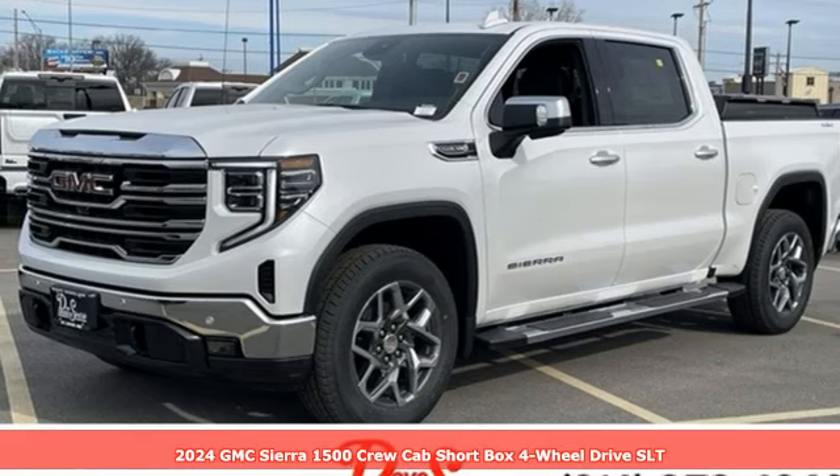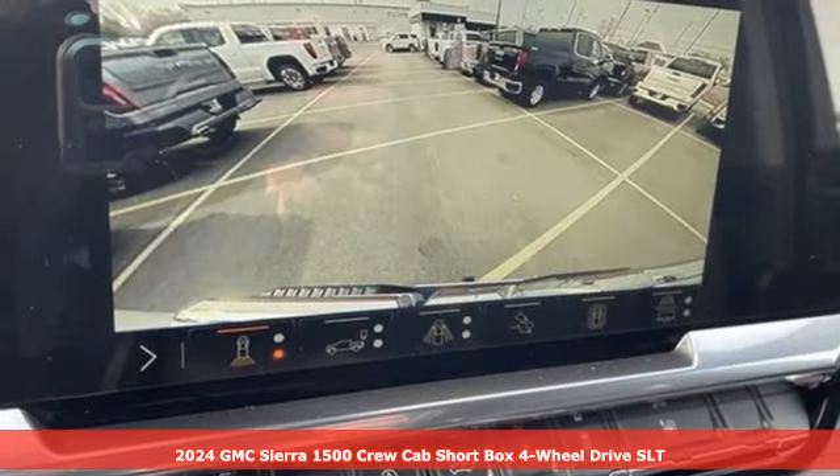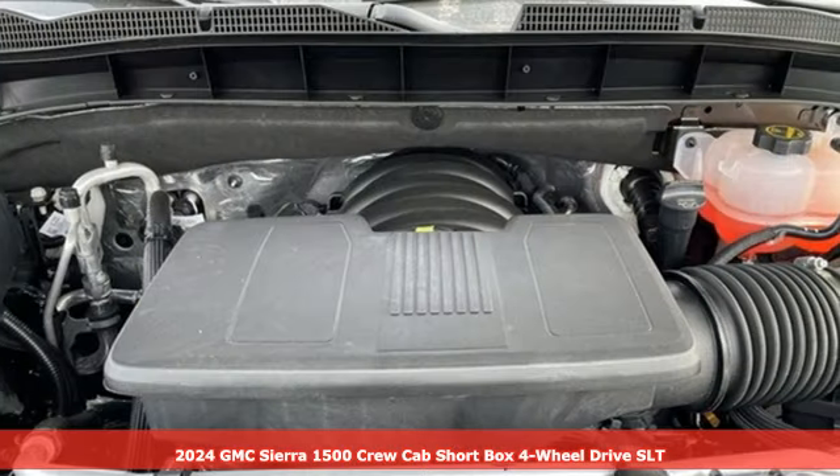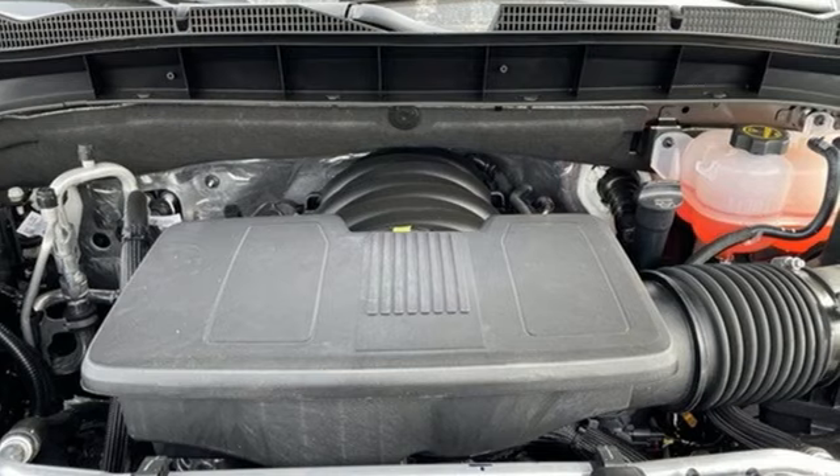Here's a new 2024 GMC Sierra 1500. Smart capabilities, strong performance, GMC. Plus, it offers an exciting list of features.